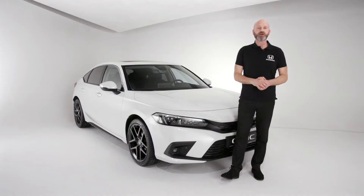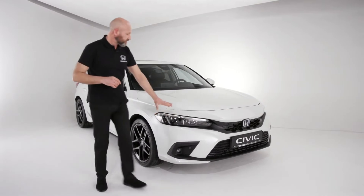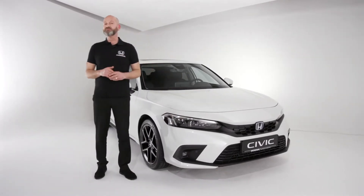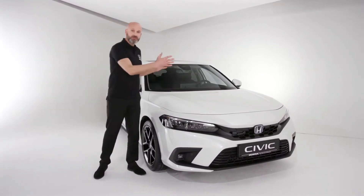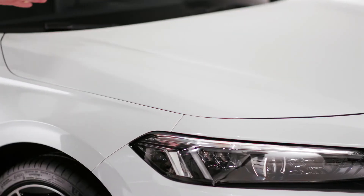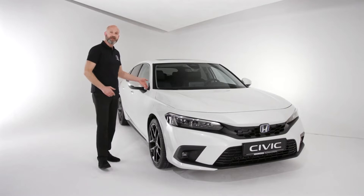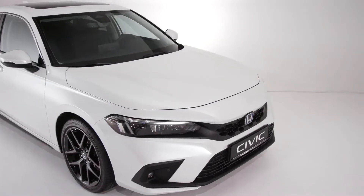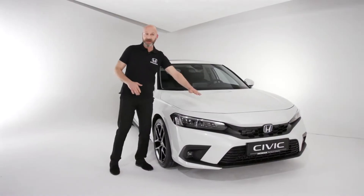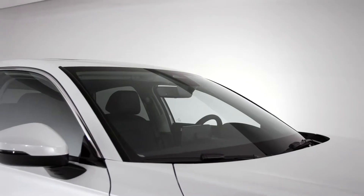From the lights, your eyes naturally go to the bonnet. You can see that the bonnet is nice and low — it's 25 millimetres lower than the previous Civic — and it looks long as well. Part of that is because we've moved the base of the A-pillar further back, which gives you a lower bonnet, better aerodynamics, better visibility because the bonnet is further out of view, and of course the windscreen is at a more steep angle.